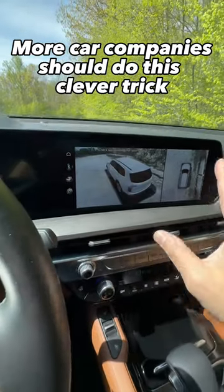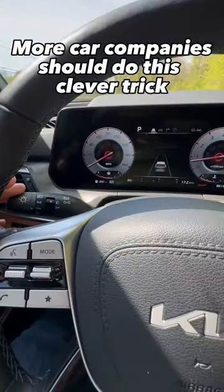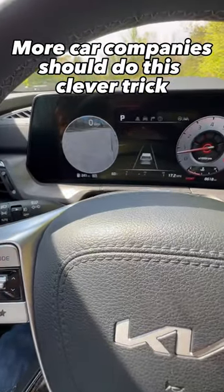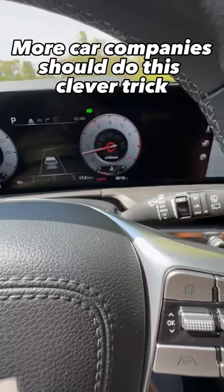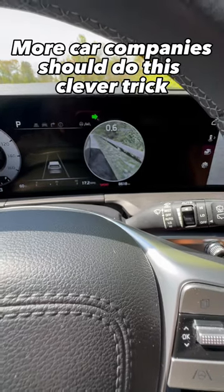What's also great about this feature is if you turn on your turn signals, it'll show the camera feed into that side gauge. So when you're driving and trying to change lanes, this will make it just a bit safer for you.